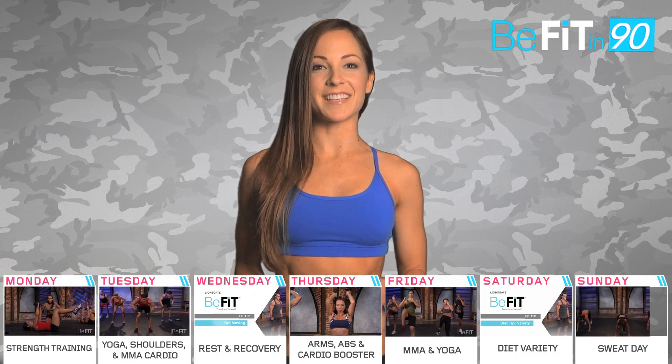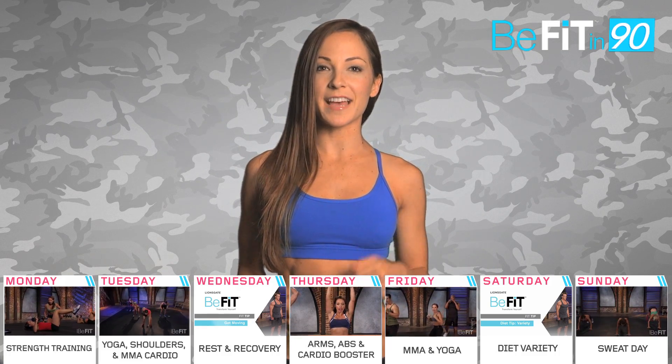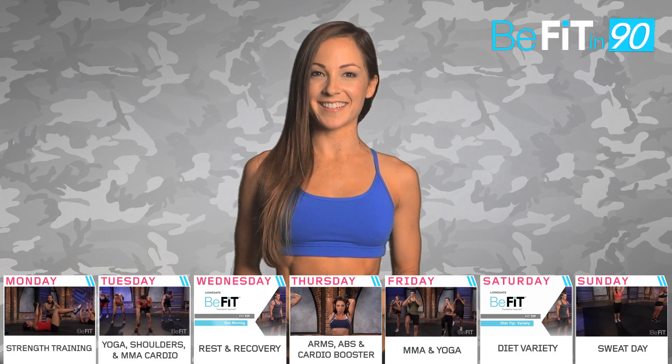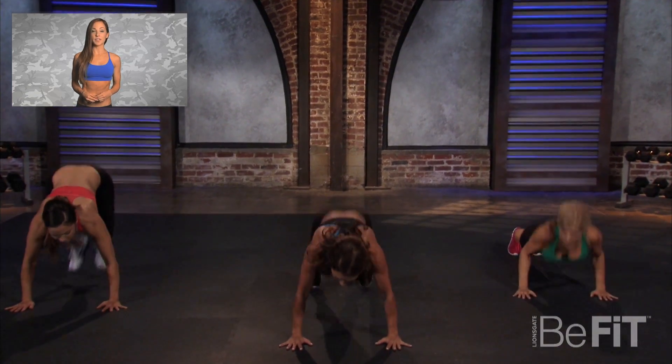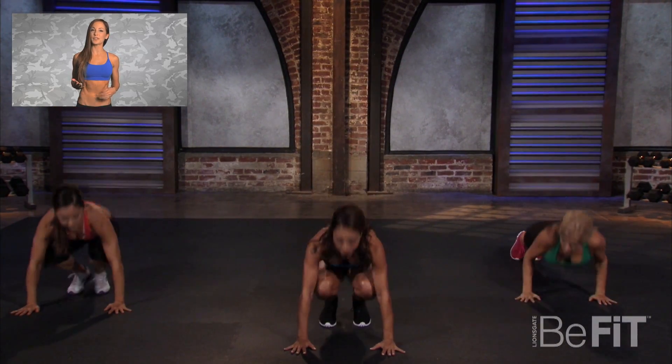Let's round the week off with a sweat session. It's all cardio today my friends and no better time to work off those extra calories consumed over the weekend. Today your heart rate will be in the fat burning zone. The goal is to push your body to the max and maintain your intensity from start to finish.